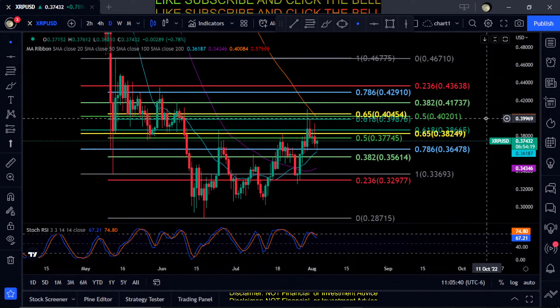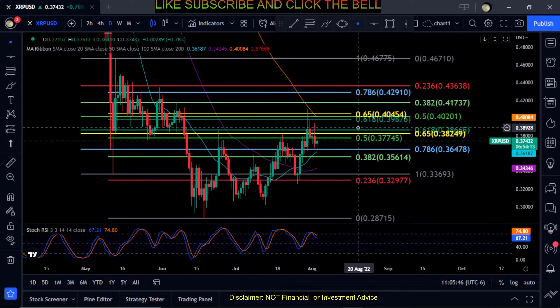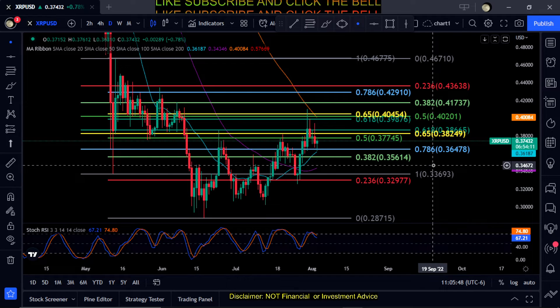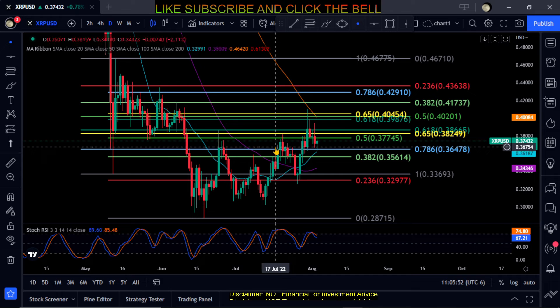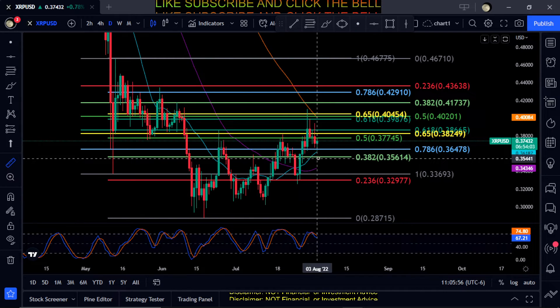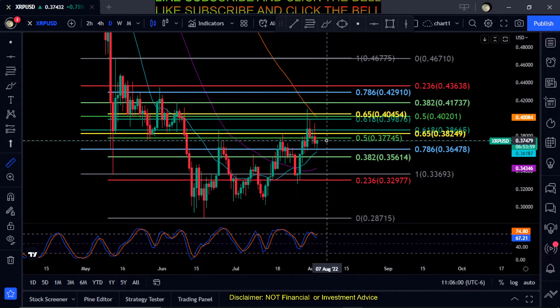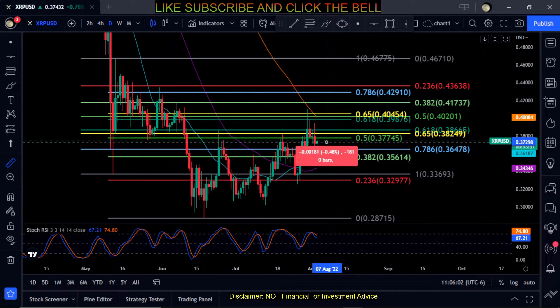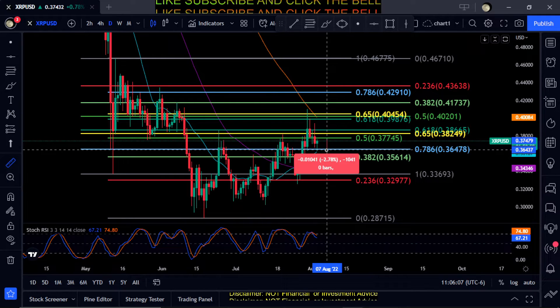Welcome back to the channel. We're looking at XRP here on the daily chart, keeping it short and simple. XRP is holding support at the 786 Fibonacci level here at 36 cents. You can also see the 20 SMA is right here, also at the 786, so that's going to be pretty good support for XRP.